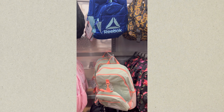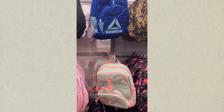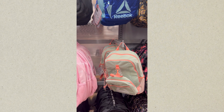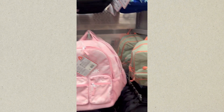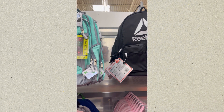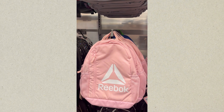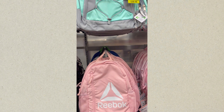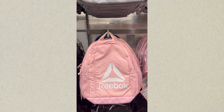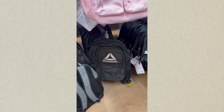These are Reebok backpacks — Walmart does sell Reebok backpacks if you didn't know. So that's a dark blue, a light green, and I believe a fluorescent pink. This is a pink Reebok backpack, and a black one. That's Eastport. That is another Reebok backpack — pink and white.